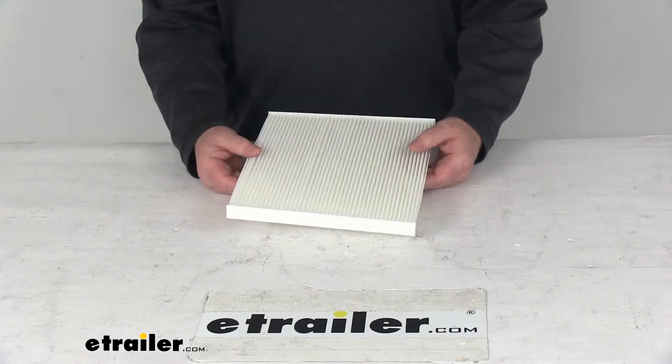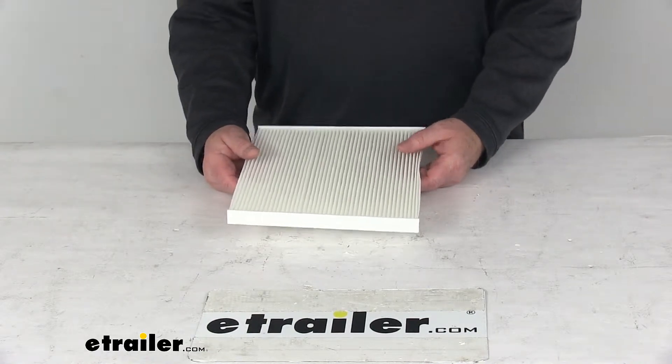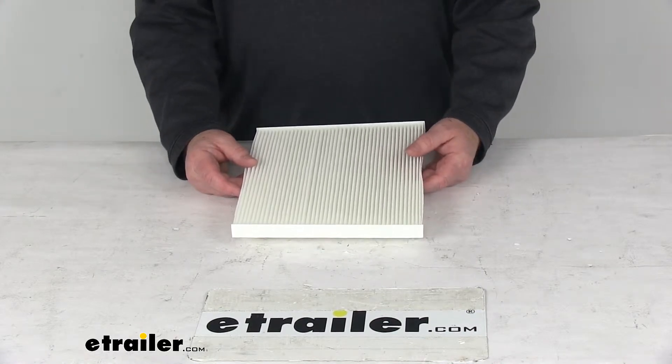It effectively captures dust, smoke, bacteria, pollen, and mold spores as they pass through the filter. It's also designed to help protect heating and air conditioning systems from corrosion and pressure buildup.